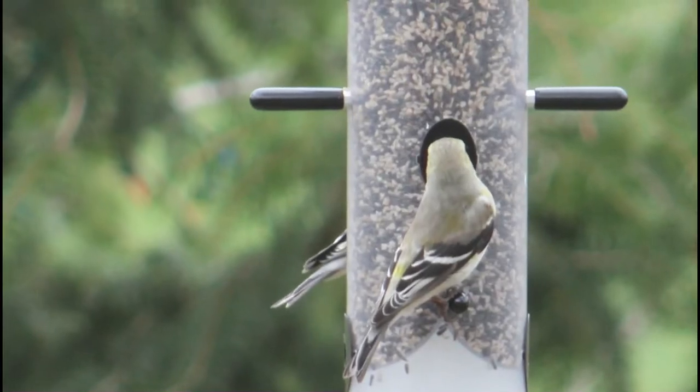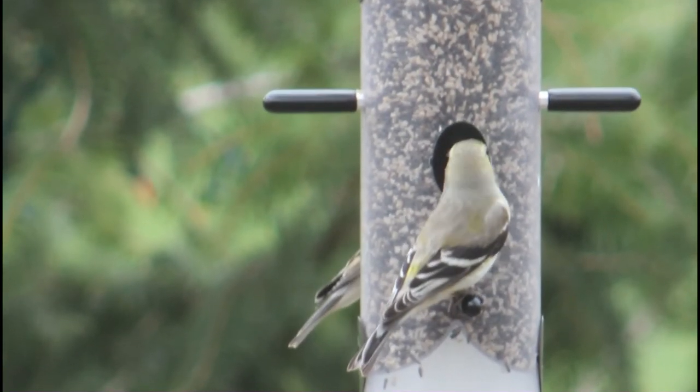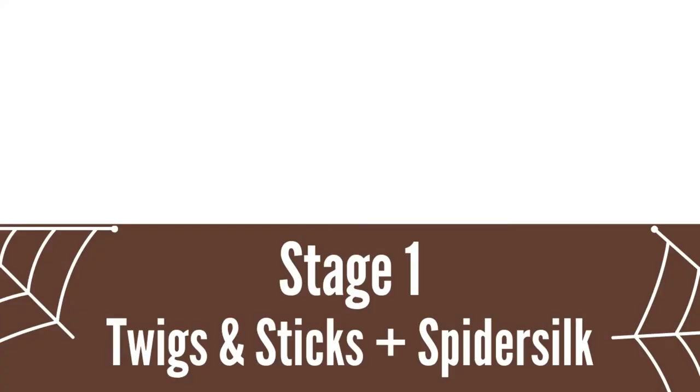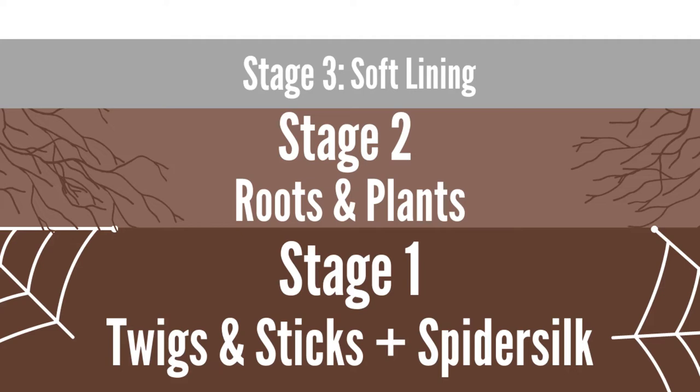The male and female goldfinches move around together to find a good nesting spot. After they find one, the female begins to build the nest, usually at the spot where two or three branches meet. The nest is built in three stages: the first stage is when the female makes an open cup out of sticks and twigs held together by spider silk; in stage two she makes a smaller, tighter cup of roots and plants; and in the last stage, stage three, the female lines the nest with soft material to make it nice and cozy.